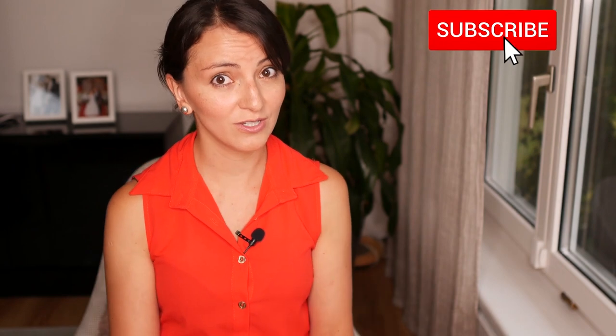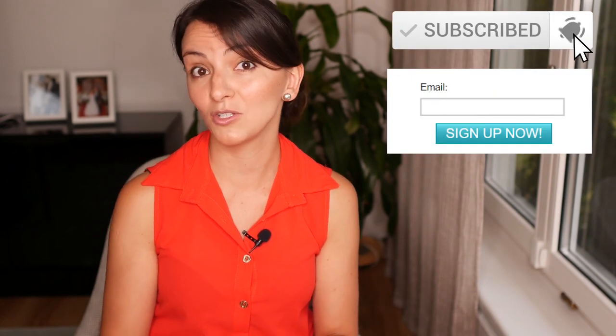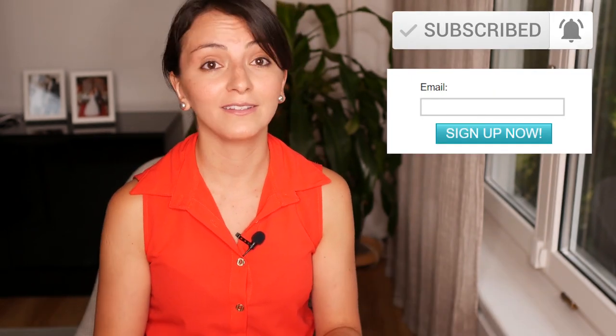Hello everyone and welcome to Multilingual Family. On this channel I share with you tips, know-how and useful material, so if you're new here consider subscribing to my mailing list. Check out the link below for freebies and other content.